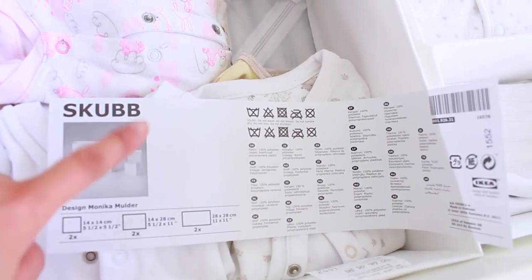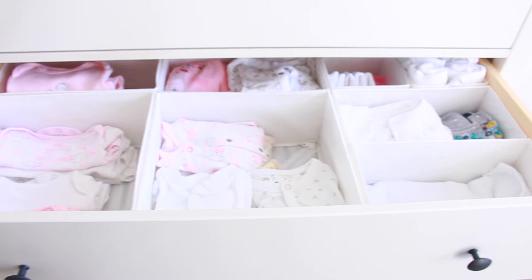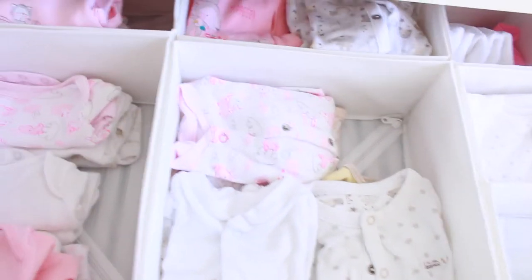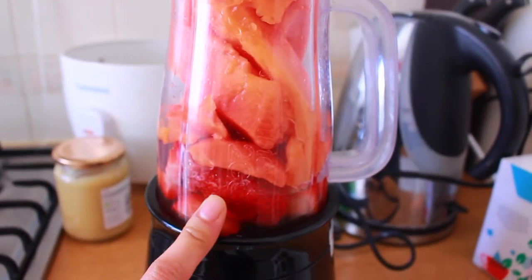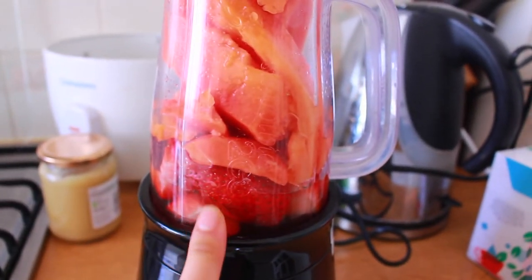They're called Skubb boxes from IKEA - you get six boxes in different sizes. I've organized all of Chloe's clothes: muslins, going-out clothes, more muslins, her bibs, onesies that are still a little bit big, the regular size ones that fit her, short sleeve vests, and long sleeve vests at the back. Really happy with these. I had some overripe papaya so I've mixed it with strawberry to make a smoothie - I wish I had coconut water but I've just added water to it.